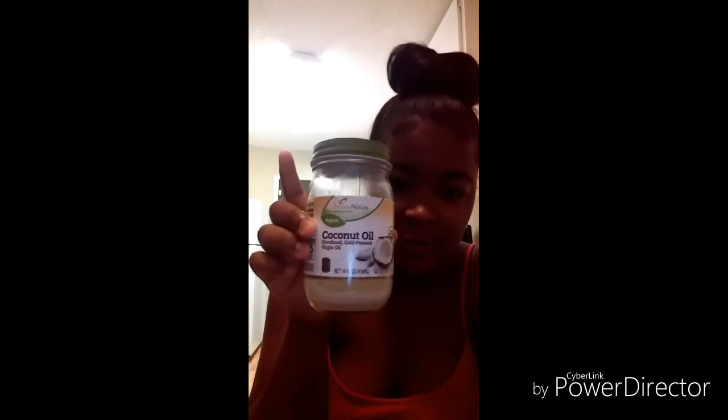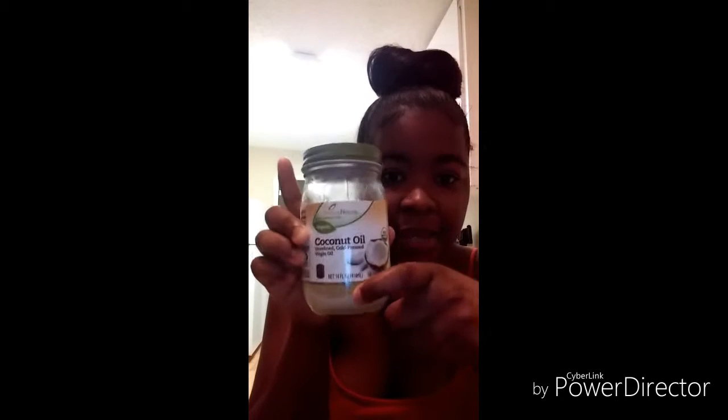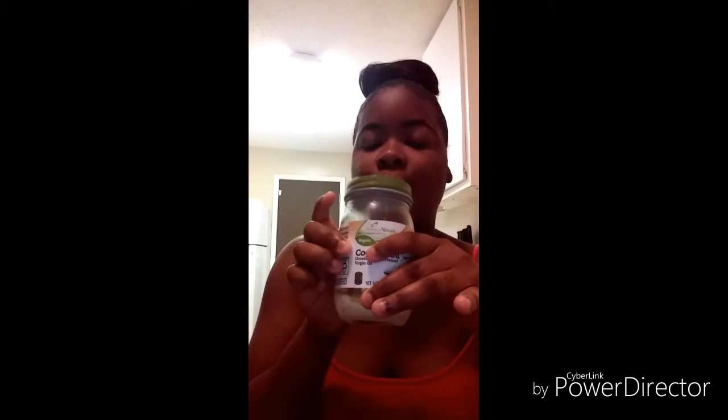This is not a sponsored video whatsoever, it's just me coming on here and showing you guys my favorite product currently. When I deep condition my hair I don't put any other conditioner on there besides the coconut oil. Just look at it — as you guys can see it's practically gone, right here, and it's time for me to re-up on some more.